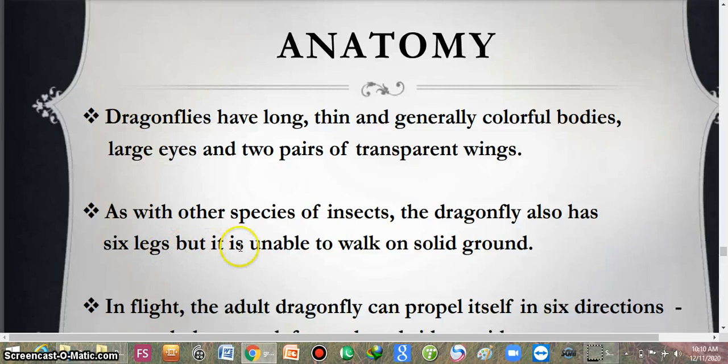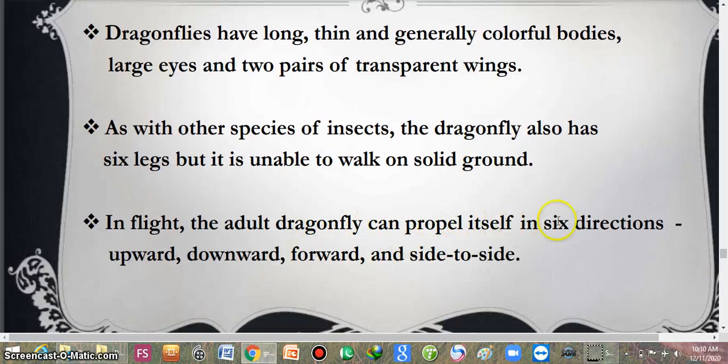In flight, the adult dragonfly can propel itself in six directions: upward, downward, forward, and side to side.